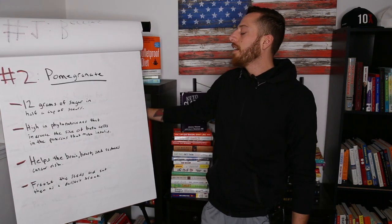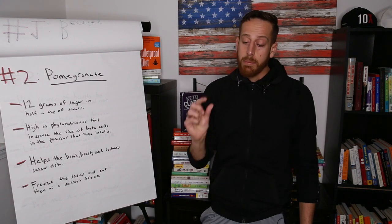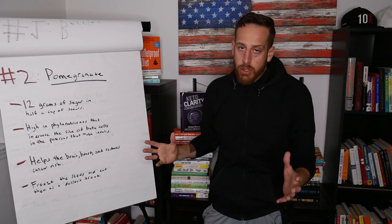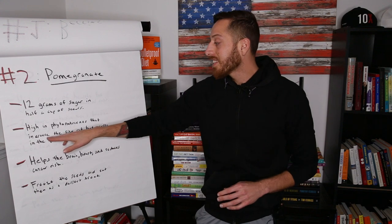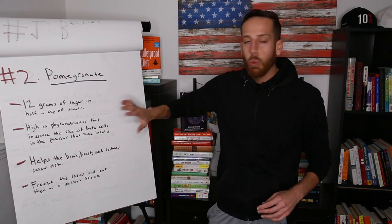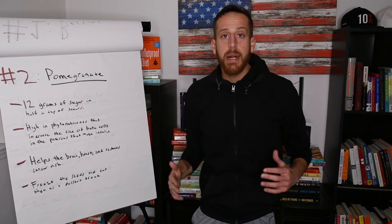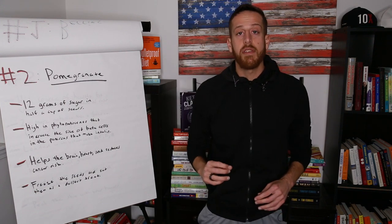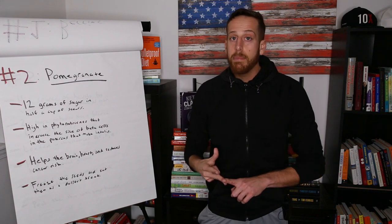Number two on my list is pomegranate. I love pomegranate — not the juice, the actual little seeds. There are 12 grams of sugar in half a cup of those seeds, which is moderate, not high. It's loaded in vital nutrients that increase the size of beta cells in the pancreas that make insulin. If you're somebody who struggles with blood sugar imbalances or you are pre-diabetic — and by the way, 60% of Americans are either diabetic or pre-diabetic.